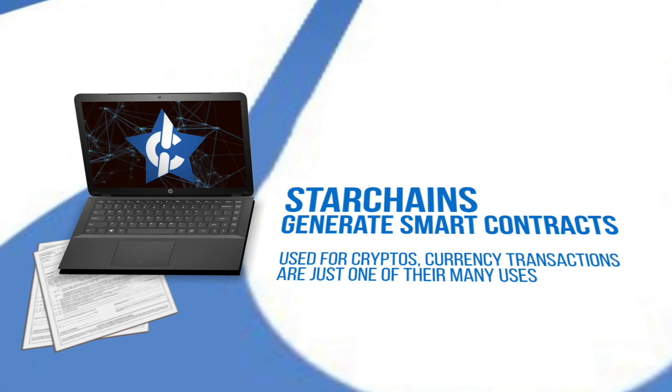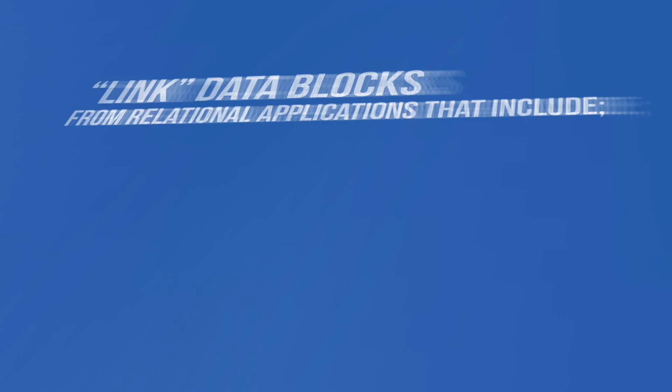Star Chain blocks can be used for linking fungible and non-fungible tokens. When requested, they can also generate smart contracts. While Star Chains can and are used for cryptos, currency transactions are just one of their many uses.